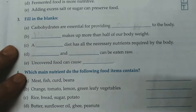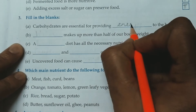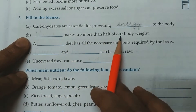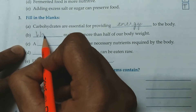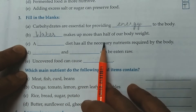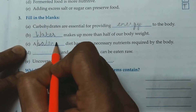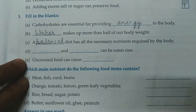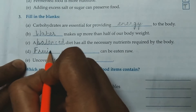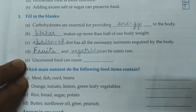Question No. 3. Fill in the blanks. Carbohydrates are essential for providing energy to the body. Water makes up more than half of our body weight. A balanced diet has all the necessary nutrients required by the body. Fruits and some vegetables can be eaten raw.